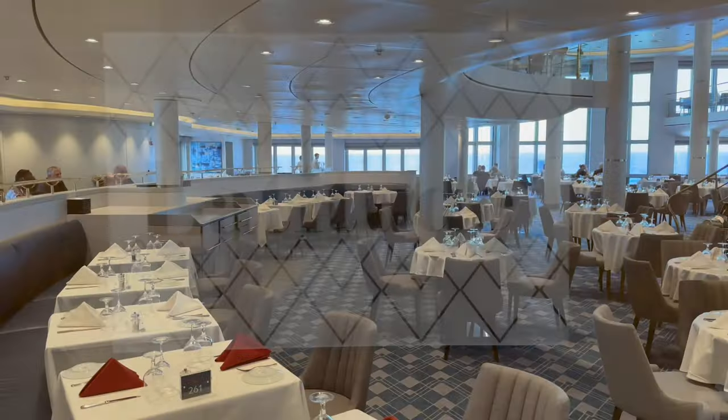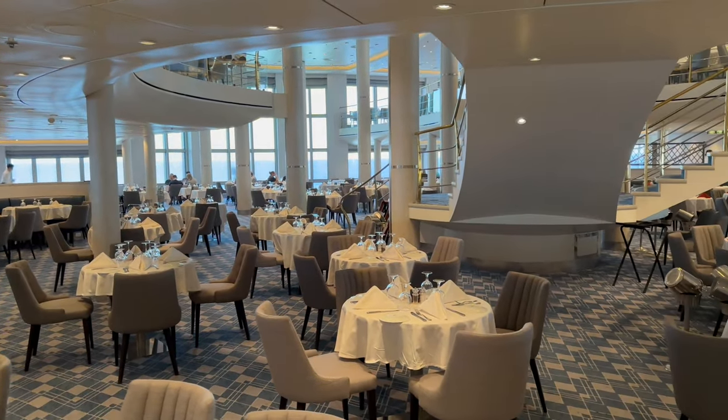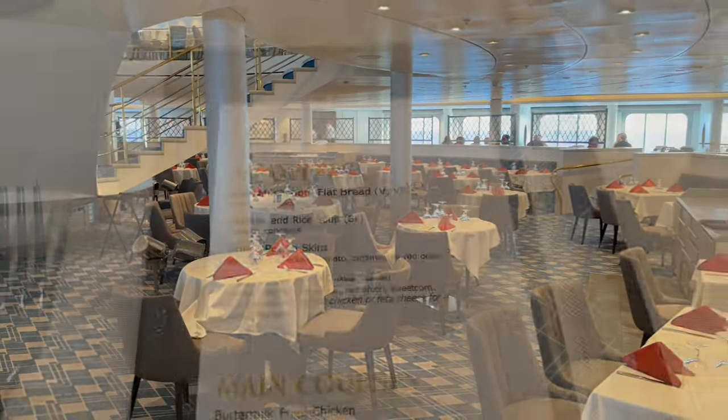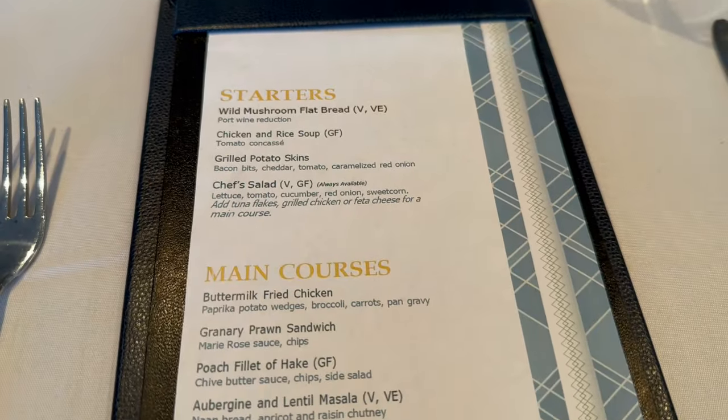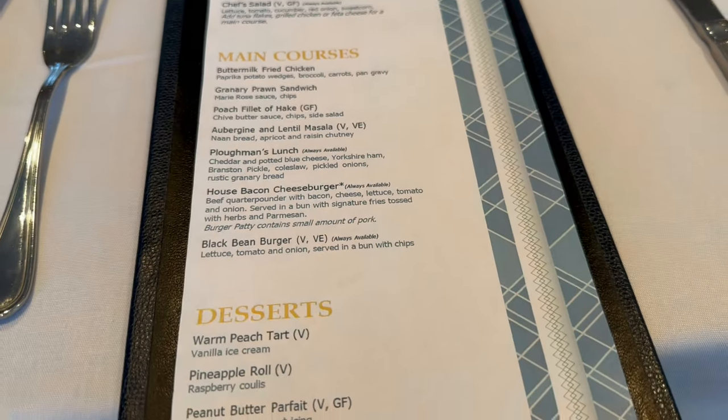Another big part of cruising, and especially on sea days, is the eating. So I headed down to Latitude 53, which is the main dining room on board the ship, for a spot of lunch. For those with dietary requirements, the menu had a good choice of vegan, vegetarian and gluten-free options.